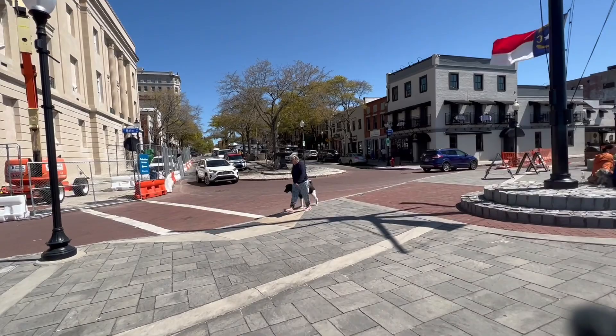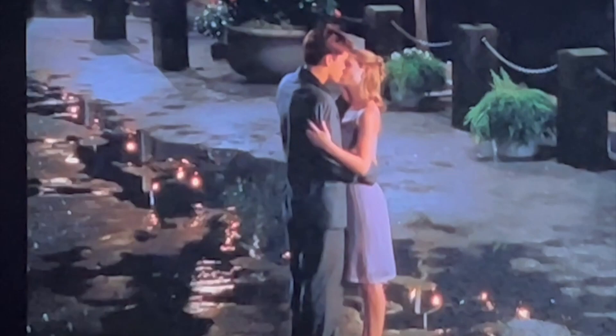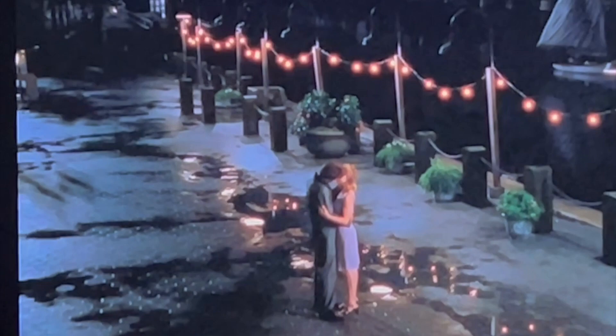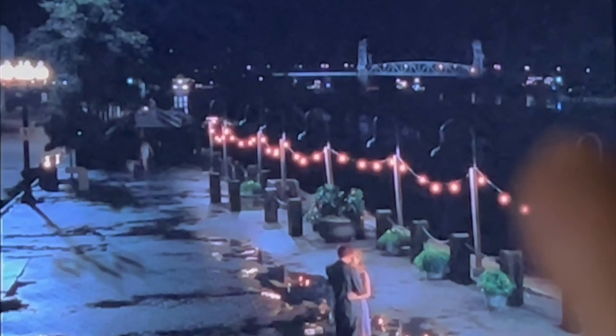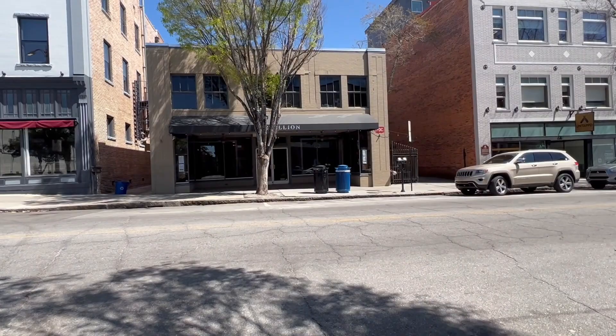The address I had for where they kissed brought me to this location, but when you look at the clip there's no fountain here, so that makes me think I might be in the wrong spot. But you can see the bridge in the background, and that building right there — that is where Joey had her singing debut.